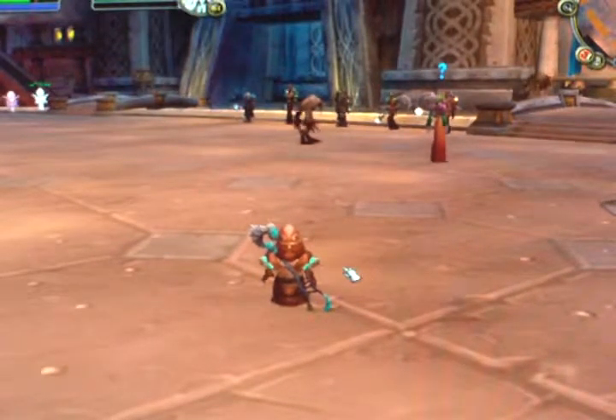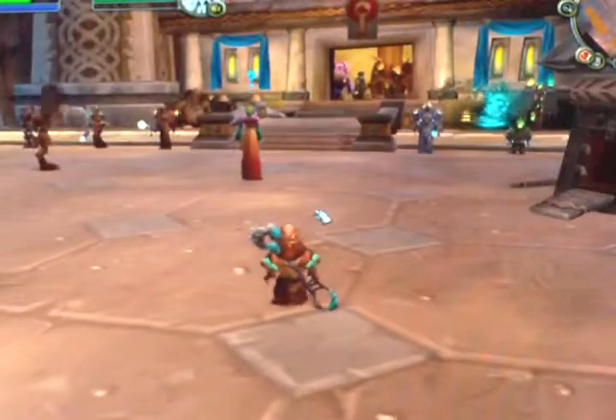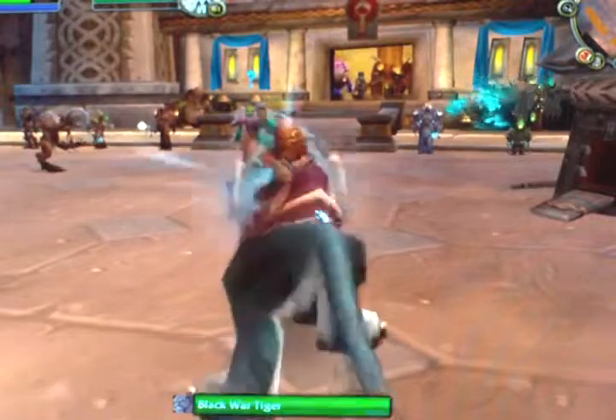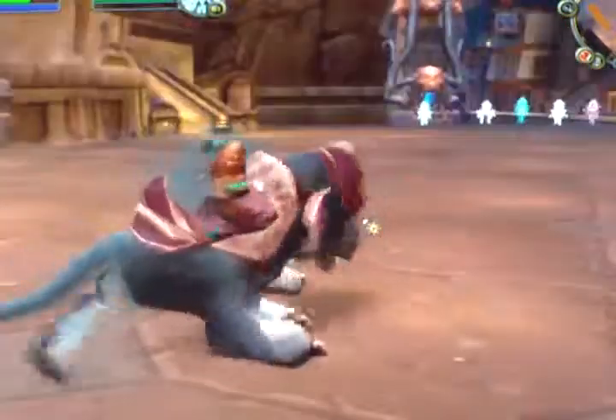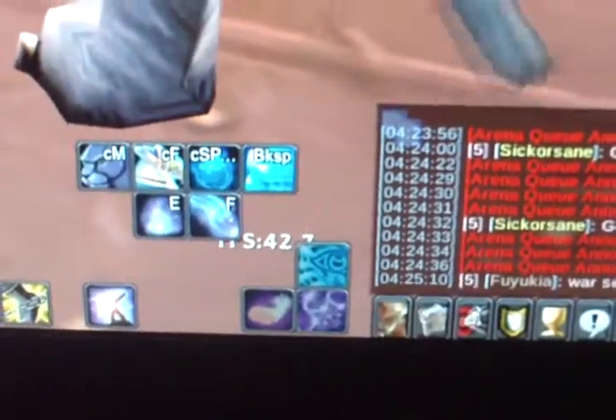Yep, this is World of Warcraft running in Ubuntu Linux 10.04. Running at a fairly decent rate, right now it's at 43 FPS.